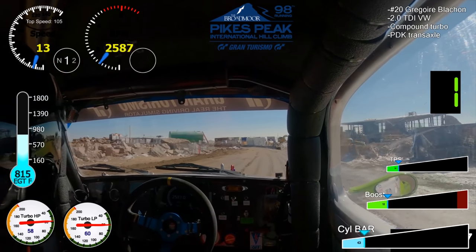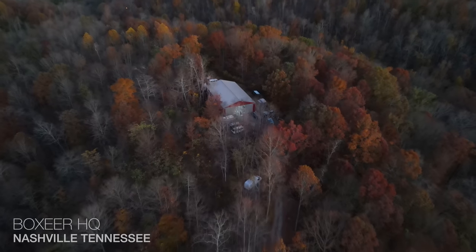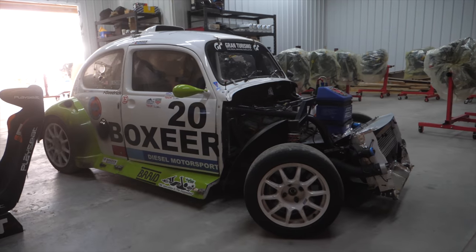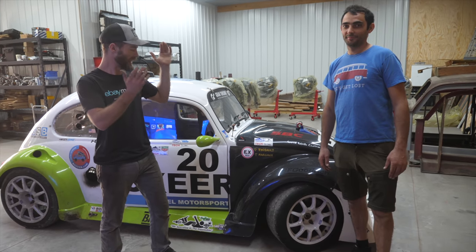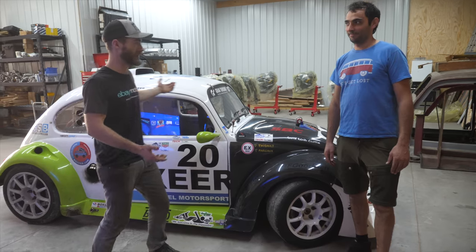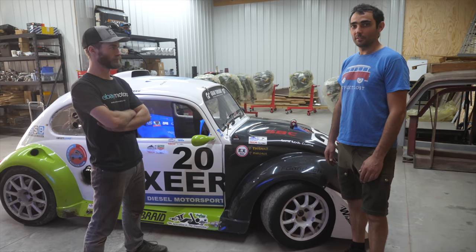This is Greg, its driver and creator. We're here in Tennessee with Greg and this is his race car, and he's going to tell us all about it. This is a Funcap, a race car from Europe that he imported.